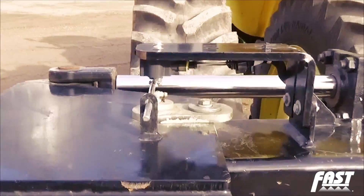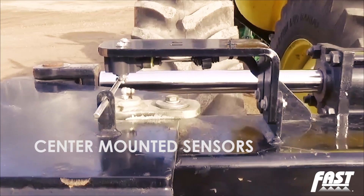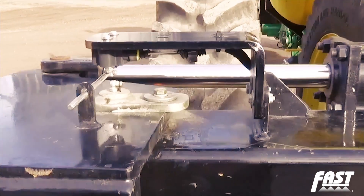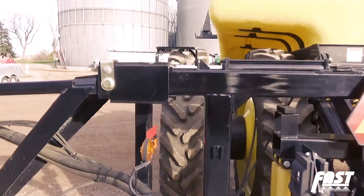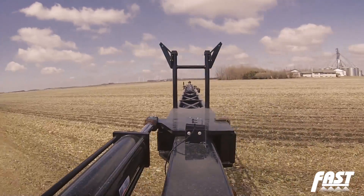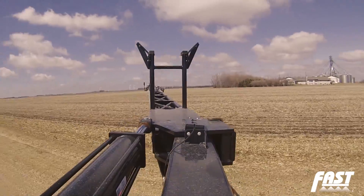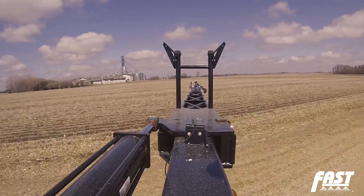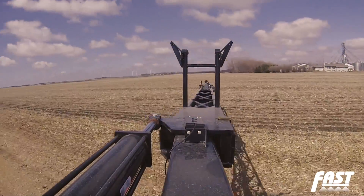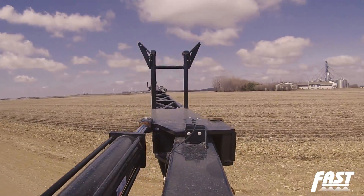This system has sensors that are mounted to the center section of the sprayer and is able to sense at all times what the position of each wing is in relation to the center boom section. If the wing starts moving forward or rearward due to a sudden tractor movement, the sensor will detect that and automatically apply hydraulic cushioning to bring the boom to a controlled stop and bring the boom back to its programmed home position.